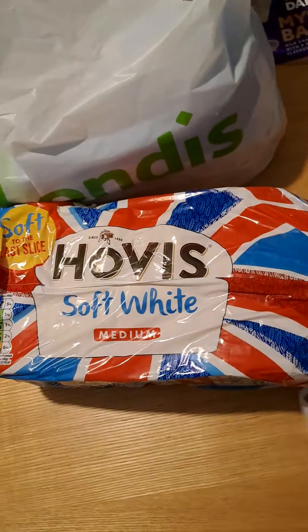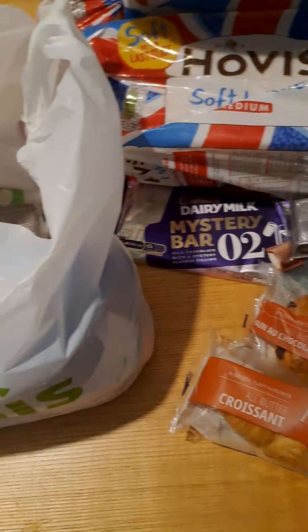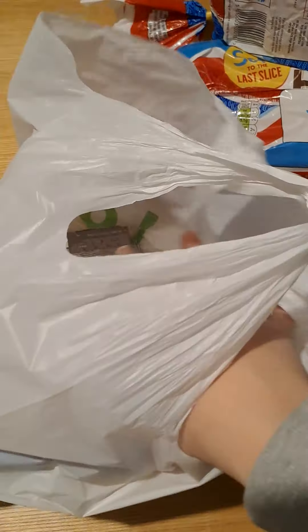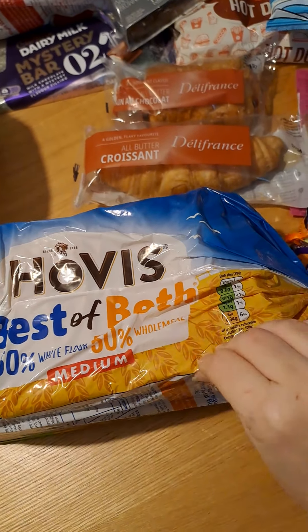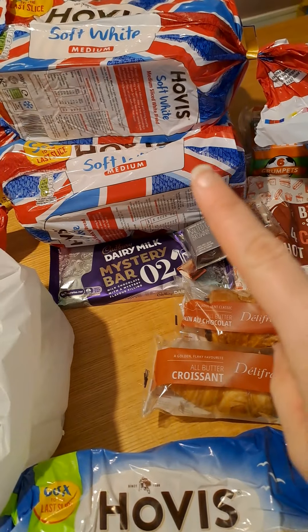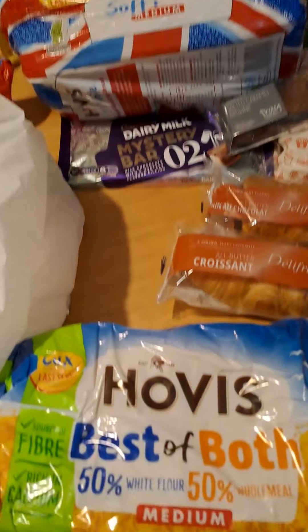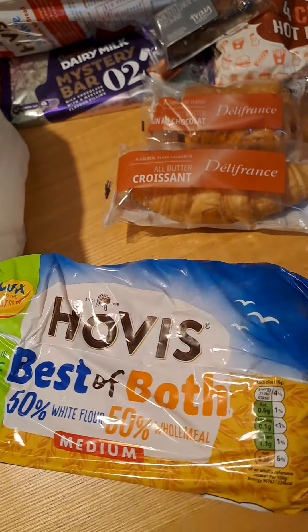Then we've got some more bread — I am not complaining about that. We've got another Hovis, so two of these loaves will probably go in the freezer and two will stay out. And then we've got a Hovis Best of Both 50/50 — this is what Chloe prefers, so I'll probably keep this loaf out along with one of the white Hovis ones, and the other two will go in the freezer. These will be what I make the kids' sandwiches with this week.